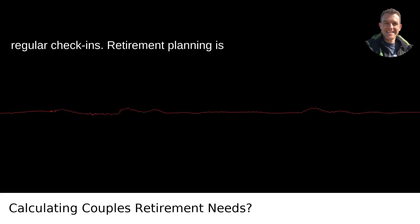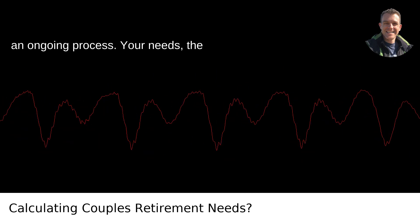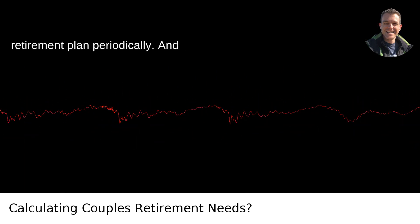Step 7: Regular Check-Ins. Retirement planning is an ongoing process. Your needs, the market, and your own situation can change, so keep revisiting and recalculating your retirement plan periodically.